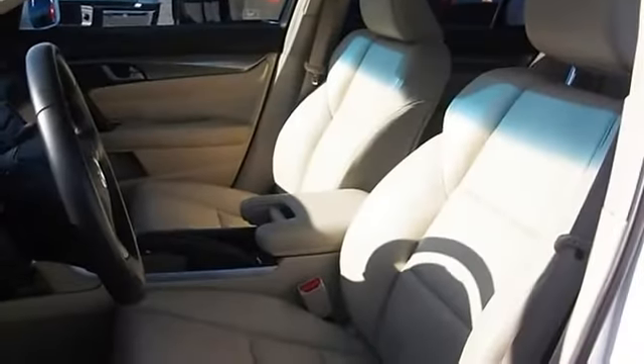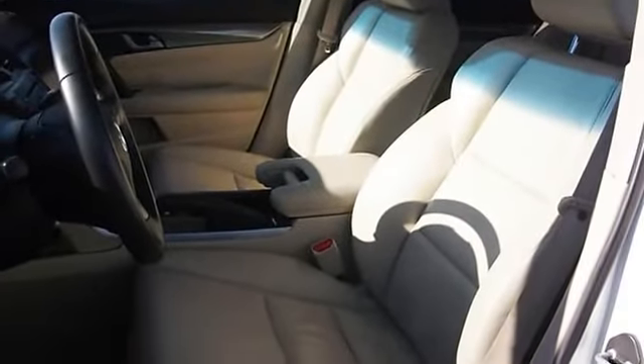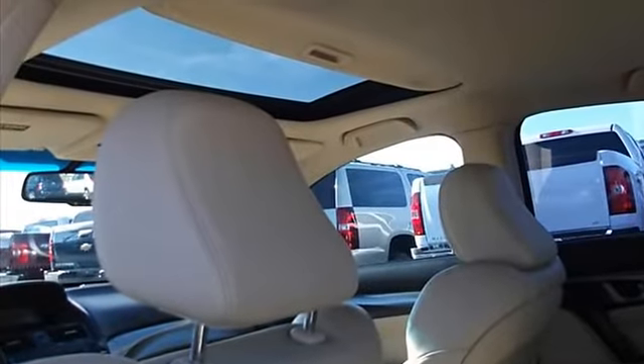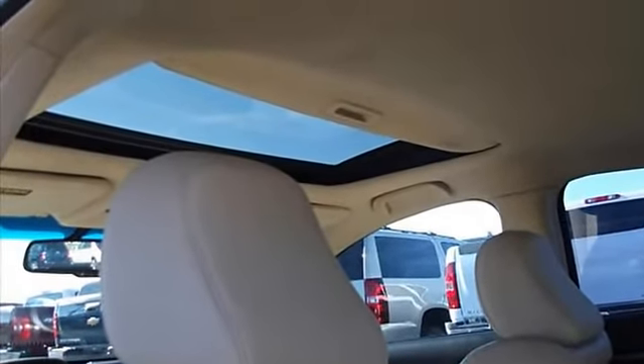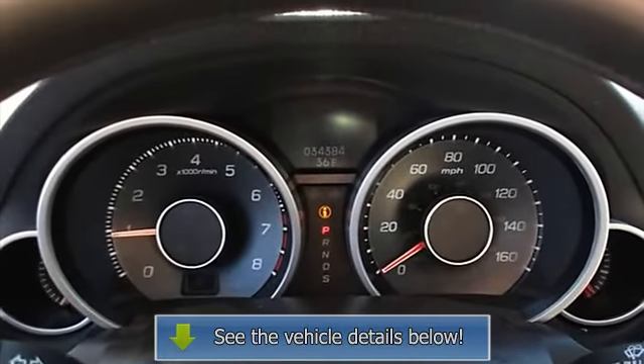Xenon headlights, EBD electronic brake distribution, EBA emergency brake assist, moonroof, AM/FM radio, child safety locks, traction control system, cold storage compartment.